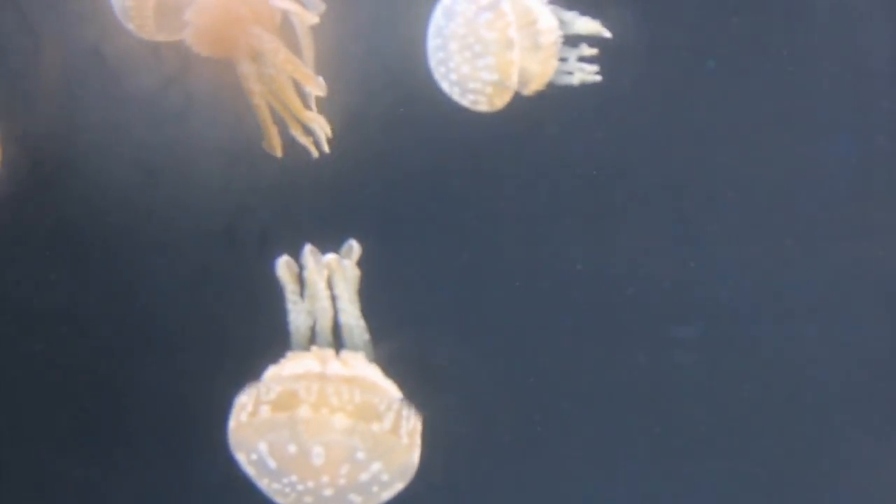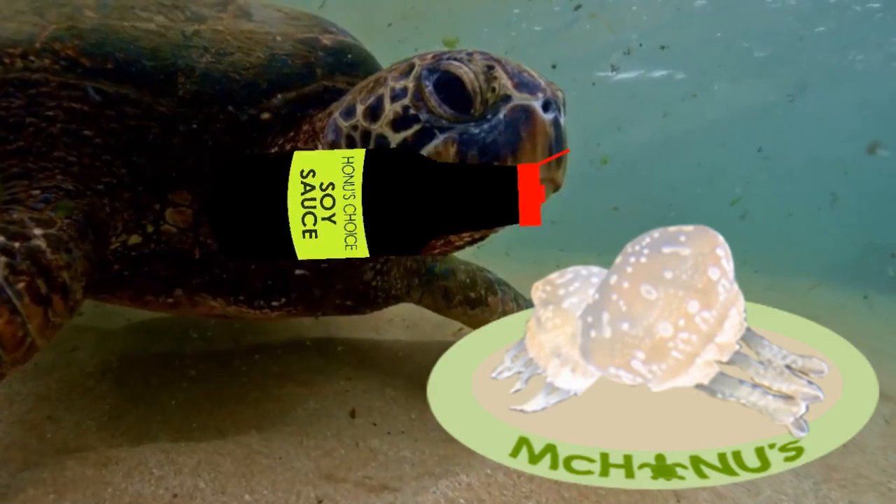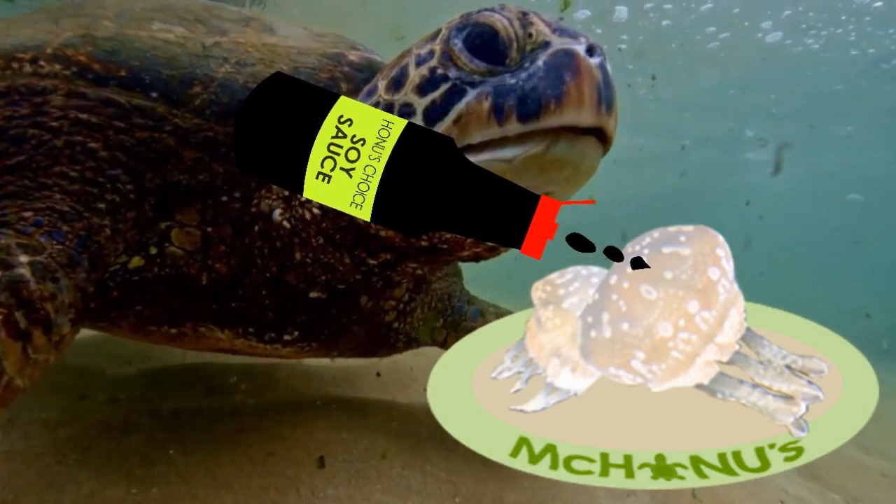Now, there is one thing that all turtles like at all times, and that's jellyfish — and for us people, that's a good thing, because they love them. They eat jellyfish all the time.